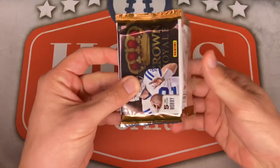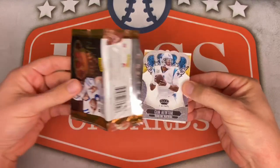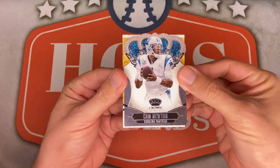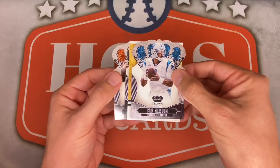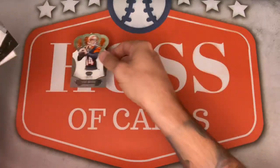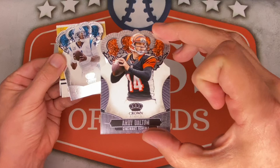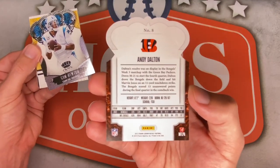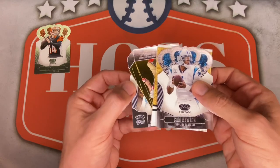There are also a ton of die cuts in here. Pack number one starts off with Cam Newton for the Panthers — take a look at that. I think our hit is right behind it so I'm going to pull from the back. Andy Dalton — there he is, now on the Cowboys. Very unique design with the die cut action going on. The back has some stats, so not too shabby. Let's see who else is in here.